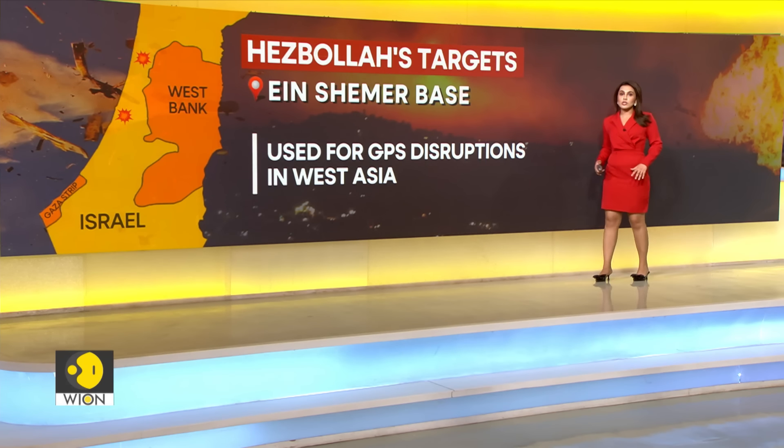According to a New York Times report, the base was also used for major GPS disruptions in West Asia, known as spoofing. These GPS attacks involve scrambling of signals that misdirect aircraft instruments, making it difficult for them to determine their exact locations.